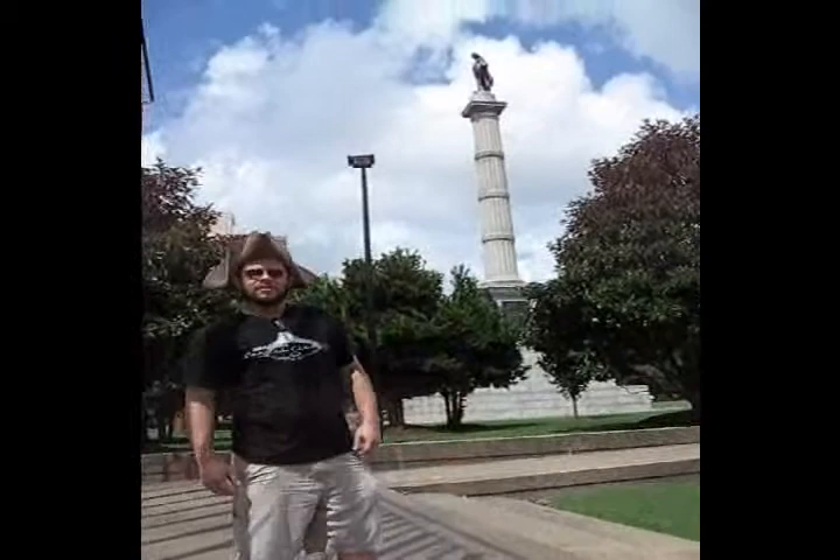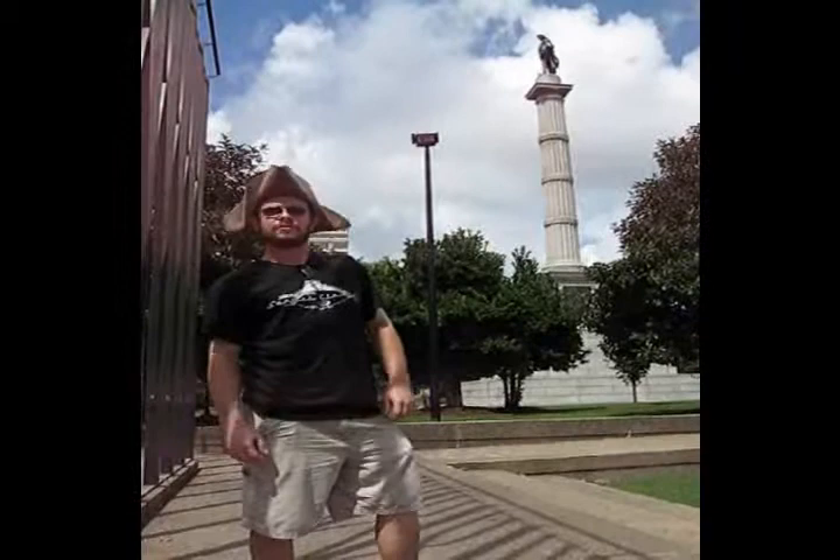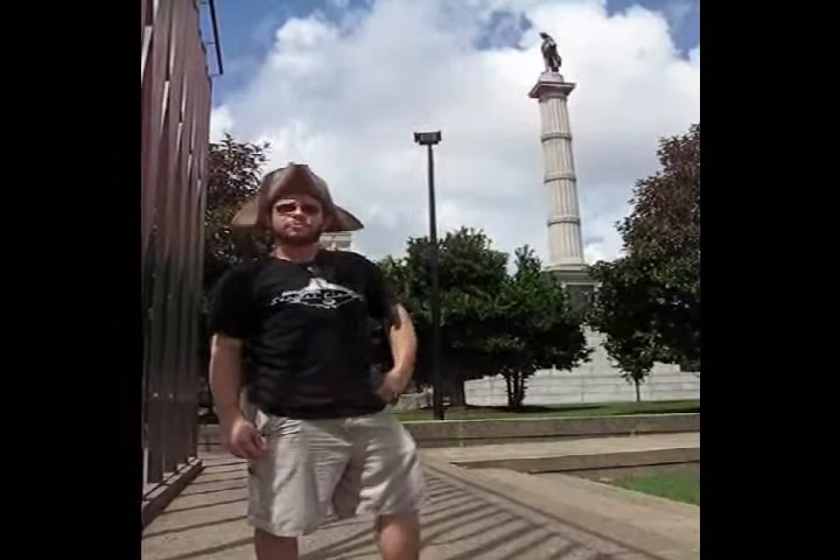John C. Calhoun here, standing in beautiful Charleston, South Carolina, my hometown where I was born. I was the first vice president born in the United States, served under John Quincy Adams and Andrew Jackson. I was a states' rights advocate and a war hawk.